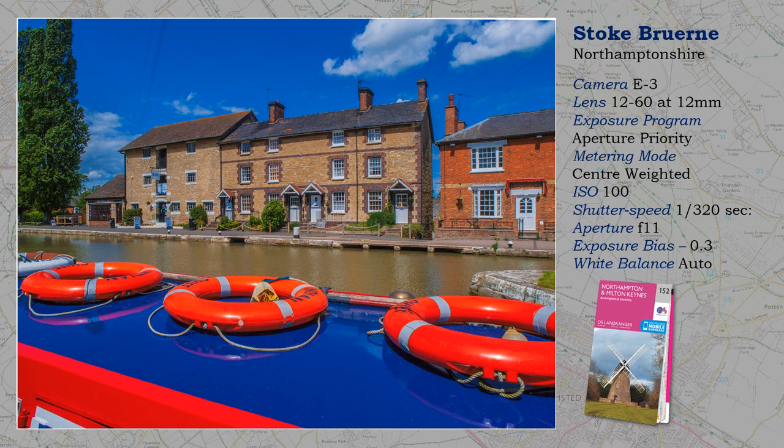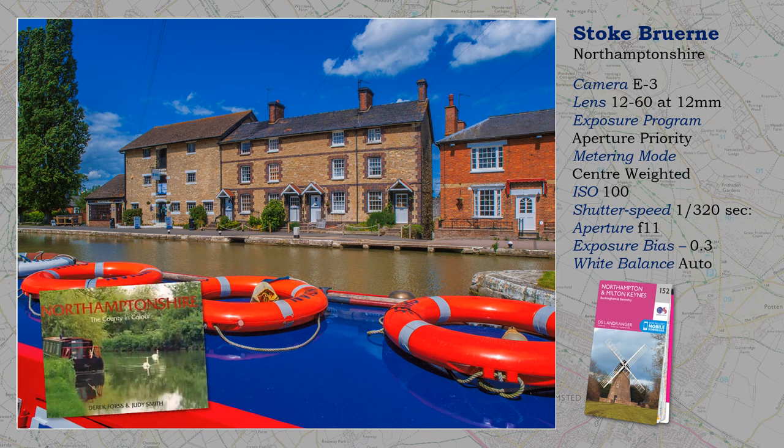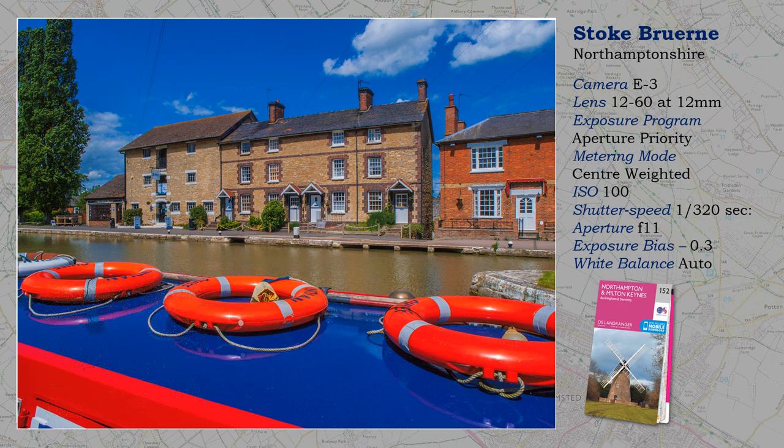In 2008, I was commissioned to produce a book on Northamptonshire, which incidentally you can still purchase. Contrary to general opinion, Four Thirds and Micro Four Thirds technology was absolutely okay for this demanding type of professional work, and I couldn't leave out the vibrant colours of the Grand Union Canal at Stoke Bruerne.